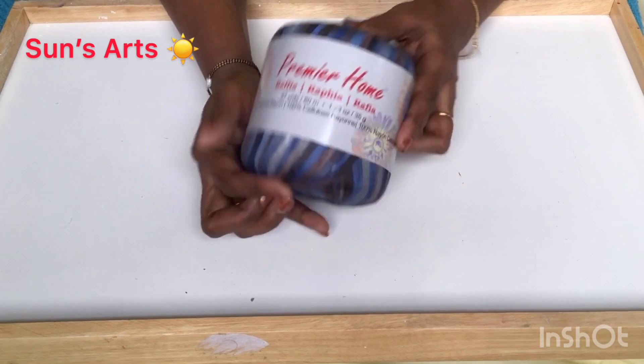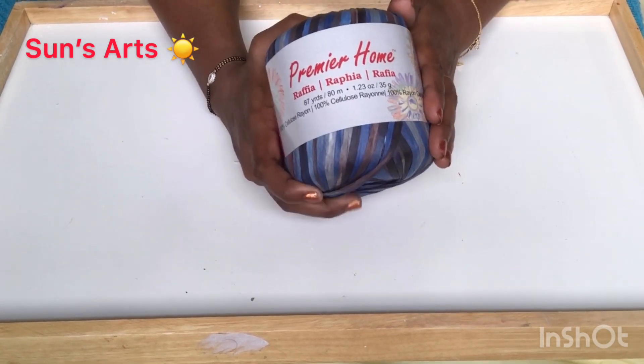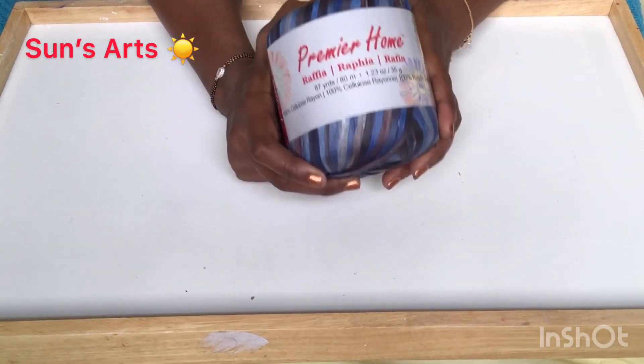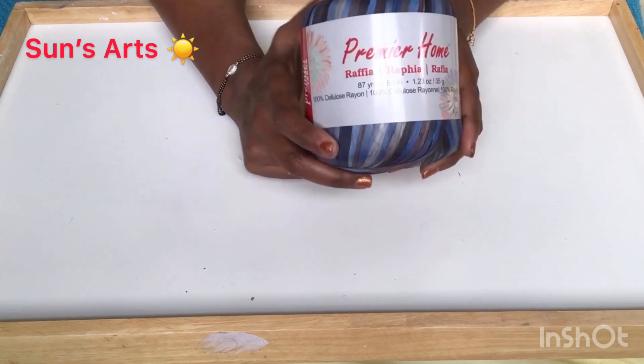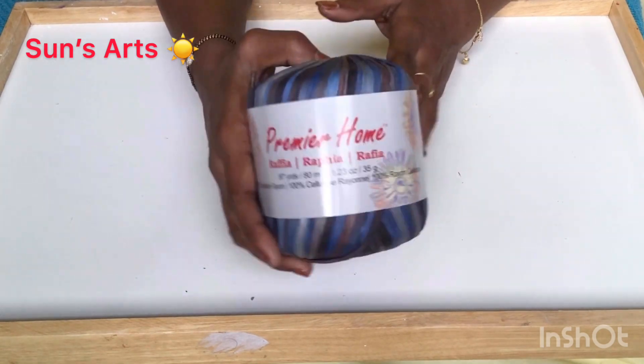I went ahead and got this blue raffia. It's for the straw bags that my daughter's friends are in love with. I'm going to make some more straw bags and show in one of the upcoming videos how they all came out.